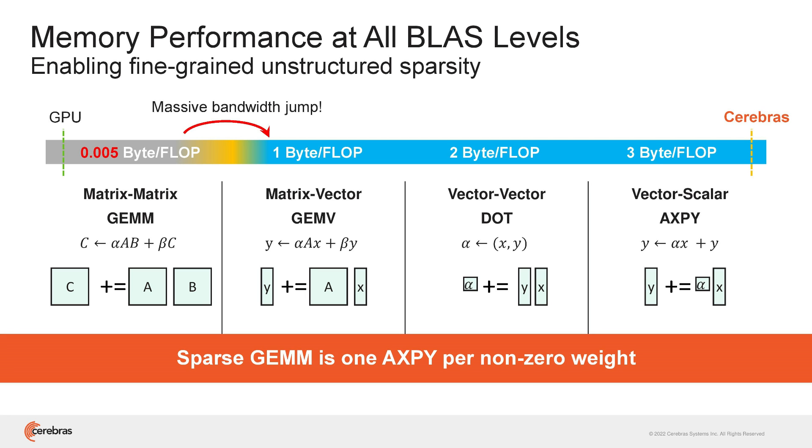Sean of Cerebras also spoke about how their compiler maps networks to the chip and how execution on most chips is limited to matrix-matrix applications, whereas due to scale the wafer scale engine can do full vector scale compute at all BLAS levels. The chip has also been used for stencil compute, and the company seems to have at least 25 paying customers publicly and probably a few more they can't mention.